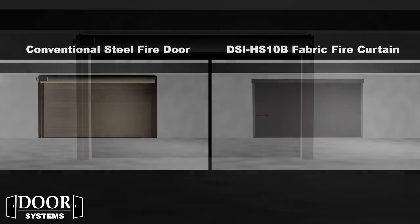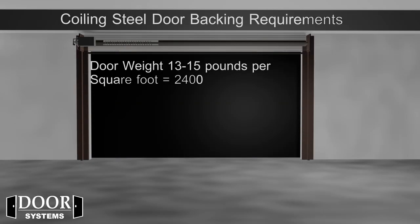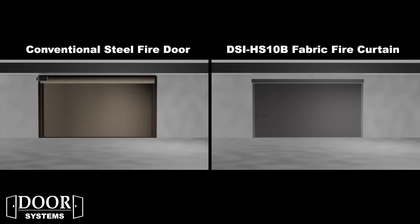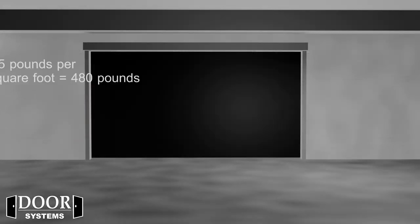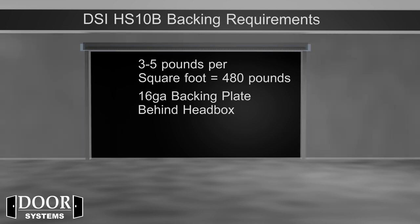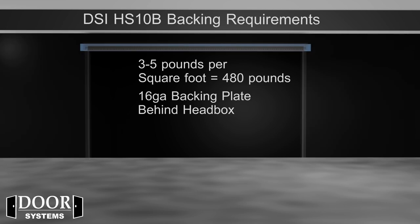The weight of a coiling steel fire door is typically 13 to 15 pounds per square foot — in this case, a total weight of roughly 2,400 pounds — requiring a minimum of 4 by 4 inch structural tube steel supports at each chain, along with 16 gauge backing across the header. The DSI HS10B typically weighs 3 to 5 pounds per square foot, around 480 pounds in this case, so only a 16 gauge backing across the header is needed.